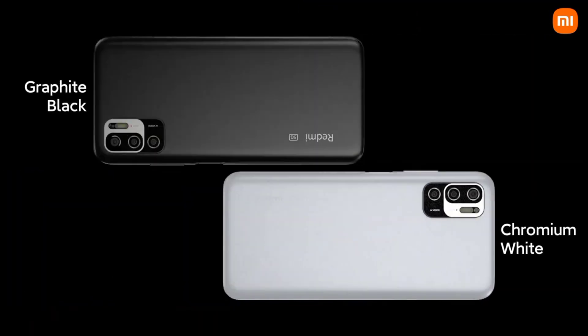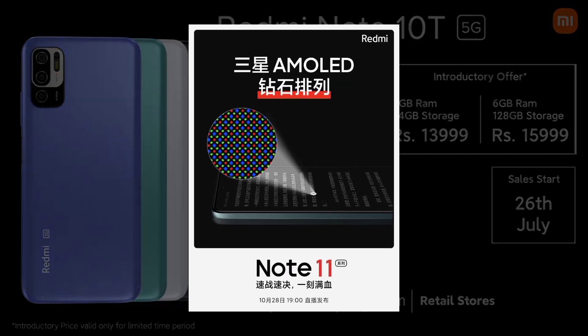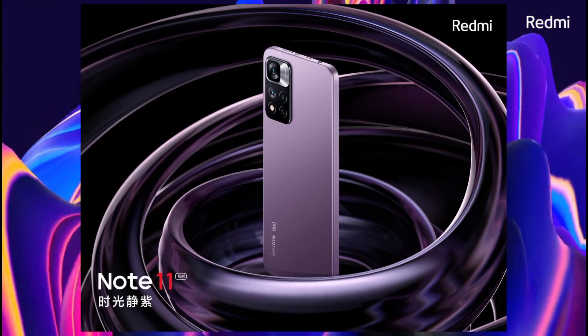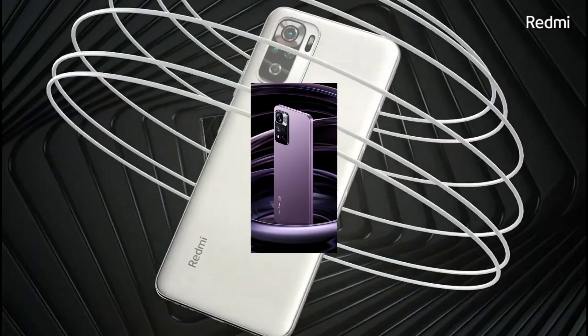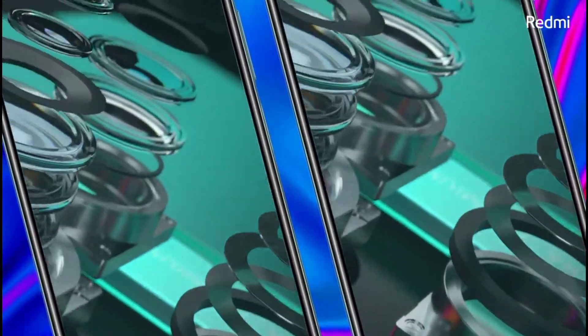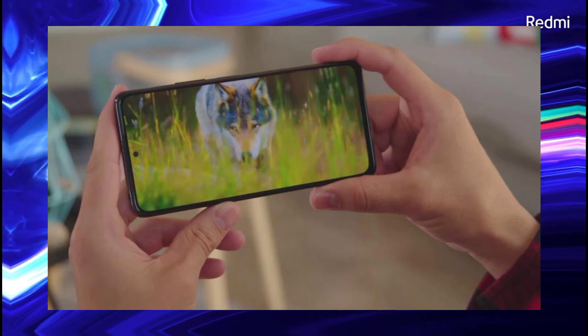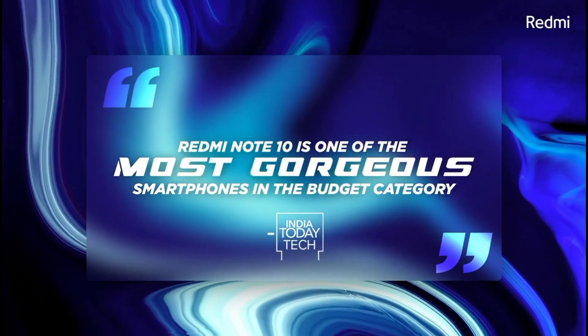There is also a 3.5mm headphone jack on the device. You can see the camera performance — it supports low light photography with a higher contrast ratio for improved image quality.